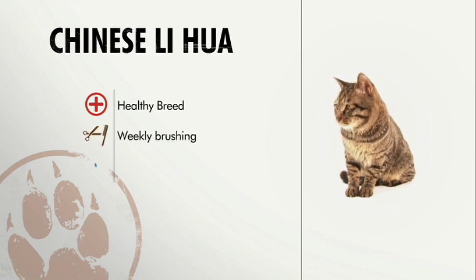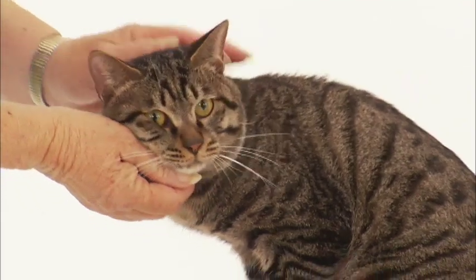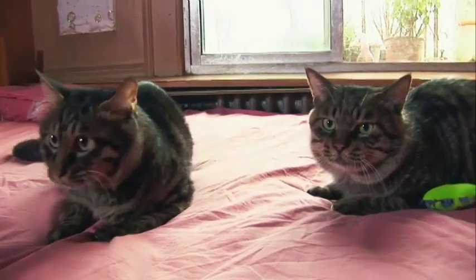Their coat requires weekly brushing and they get along with children and other cats. We're keeping our fingers crossed that this breed is going to take off and they'll continue to develop it so that we'll be able to have this breed here in the United States.